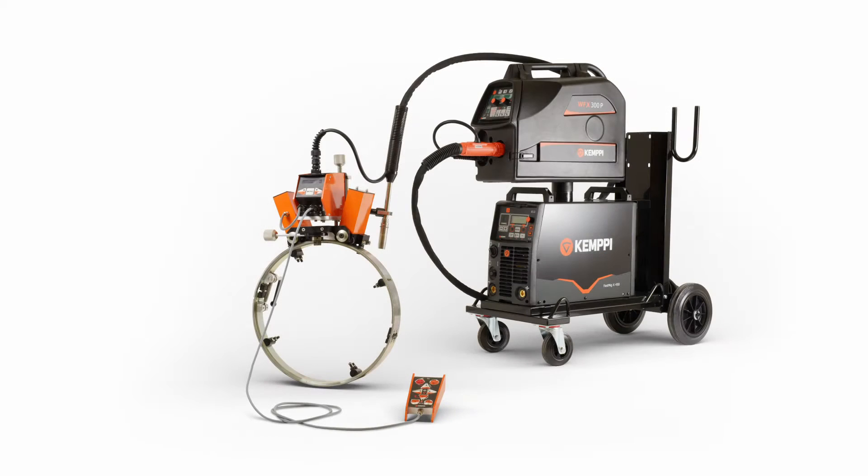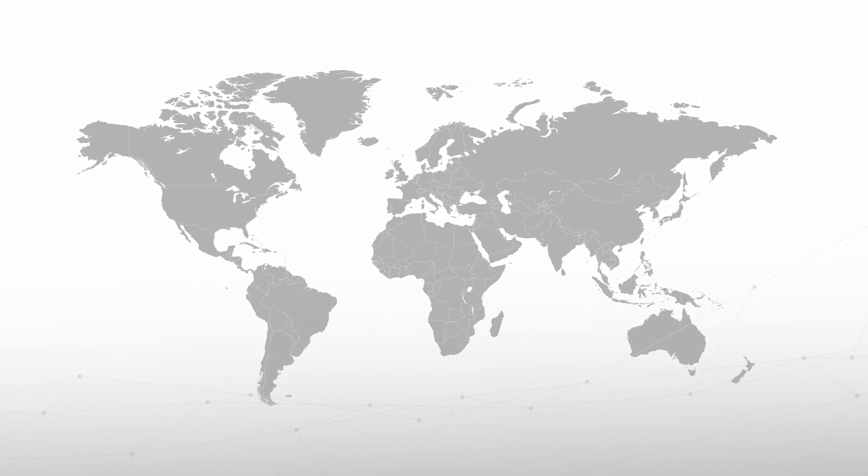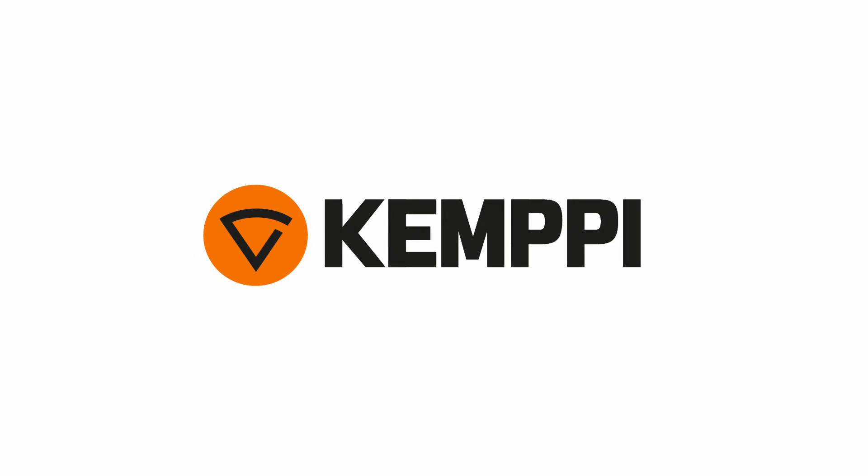All you need for automated welding from one reliable supplier. High-quality welding solutions and a well-respected worldwide sales and support network. From the leading welding knowledge company — Kempi.